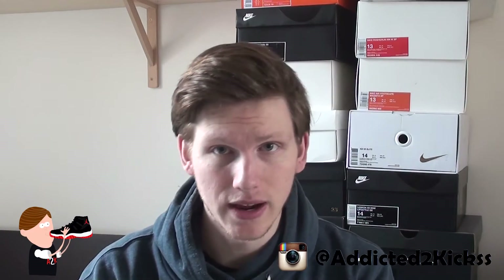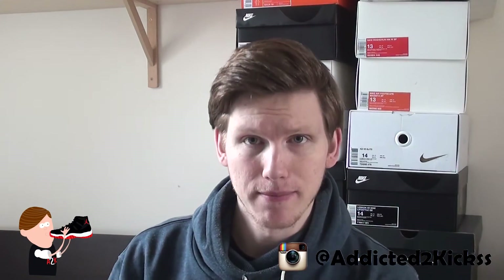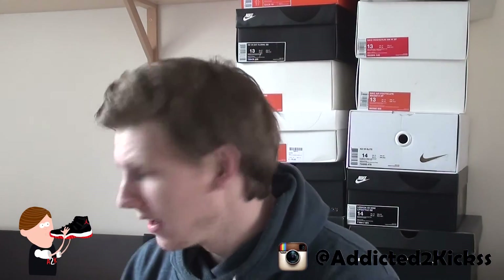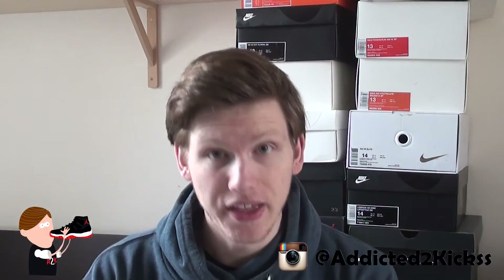They had a blue one, a black one, a yellow/gold-ish one, and this red one. I got it $180 shipped — not too bad in my opinion. A hypebeast pickup, I have to admit. But yeah, that's pretty much it for today's unboxing: a new backpack from Supreme from the 2016 season.